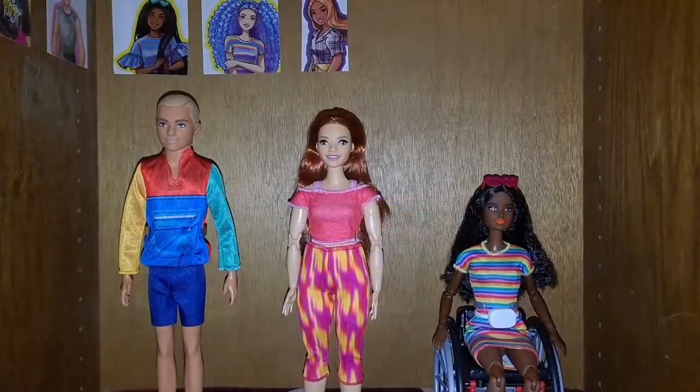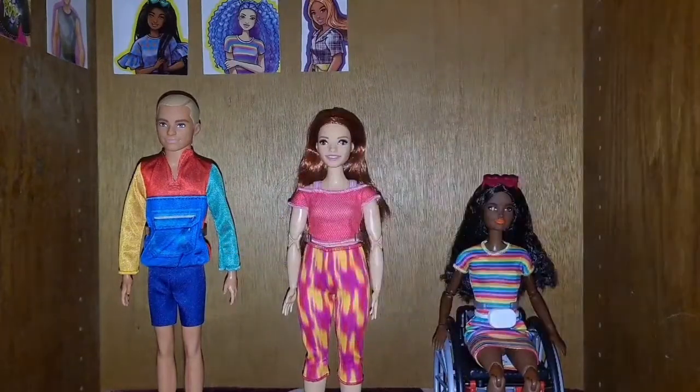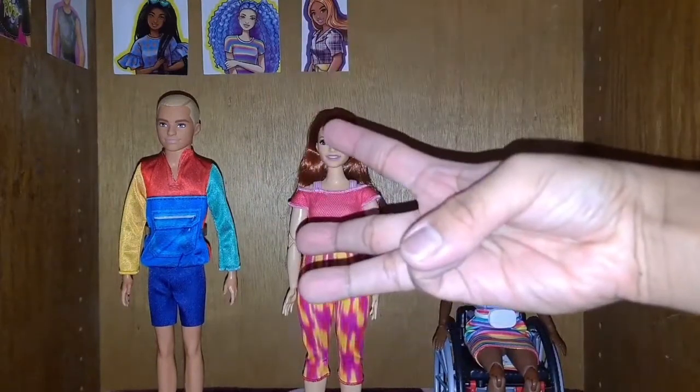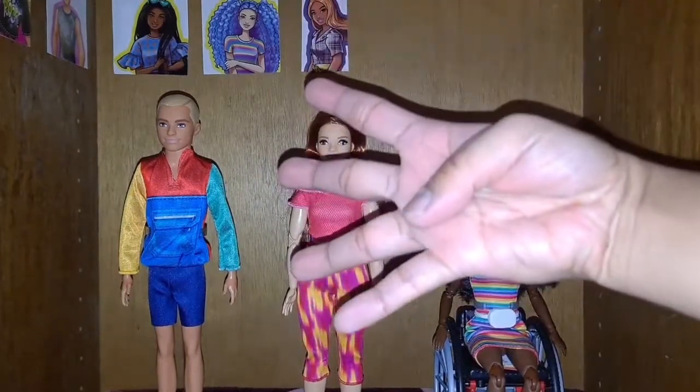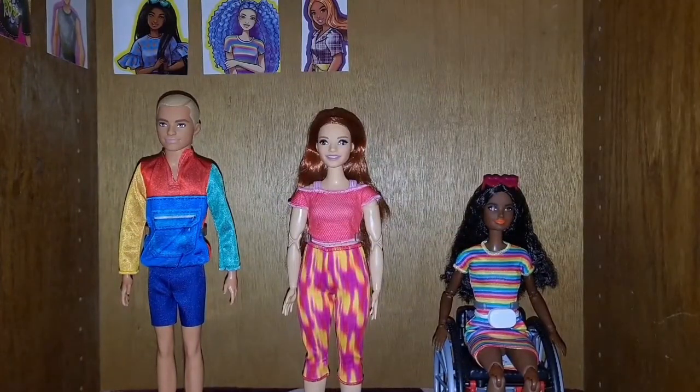So anyways, these are all of the dolls that I got from Amazon. And as always, like, comment, subscribe with notifications on, and follow me on Instagram at justinaudistry. I'll see you guys in my next video.